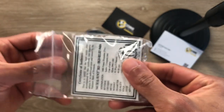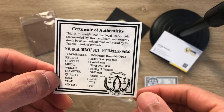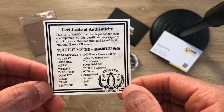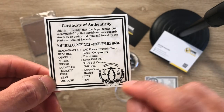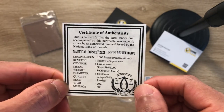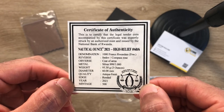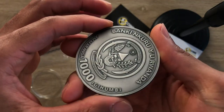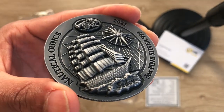Sorry for getting sidetracked. Looking at the certificate of authenticity: this is a 2021 coin in high relief. I believe the mintage is 500. The certificate shows the number 60 slash 6 — those are the specifications for the coin. Checking the edges for any serial number, I currently can't find any number on here.